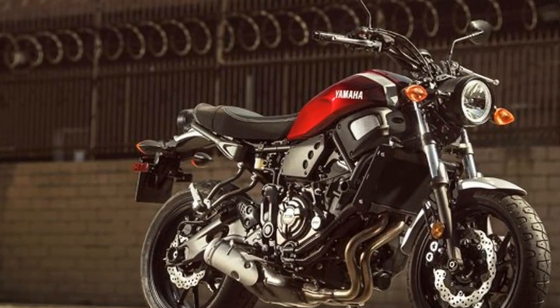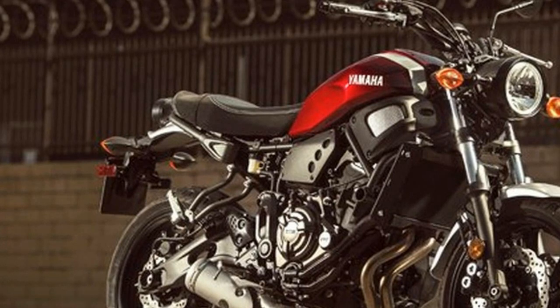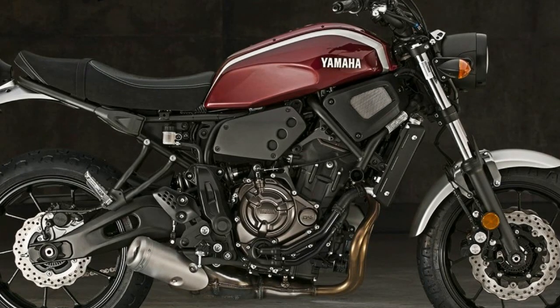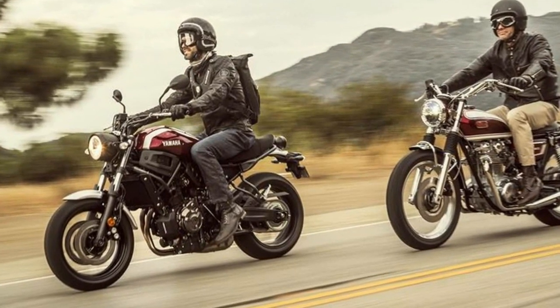The clock on the wall says 8 a.m. as we spill out of a coffee house in downtown San Diego. Today's route offers a taste of everything Southern California: rush hour traffic, twisty canyons, and deserted desert, before circling back at the end of the day to the same corner shop.